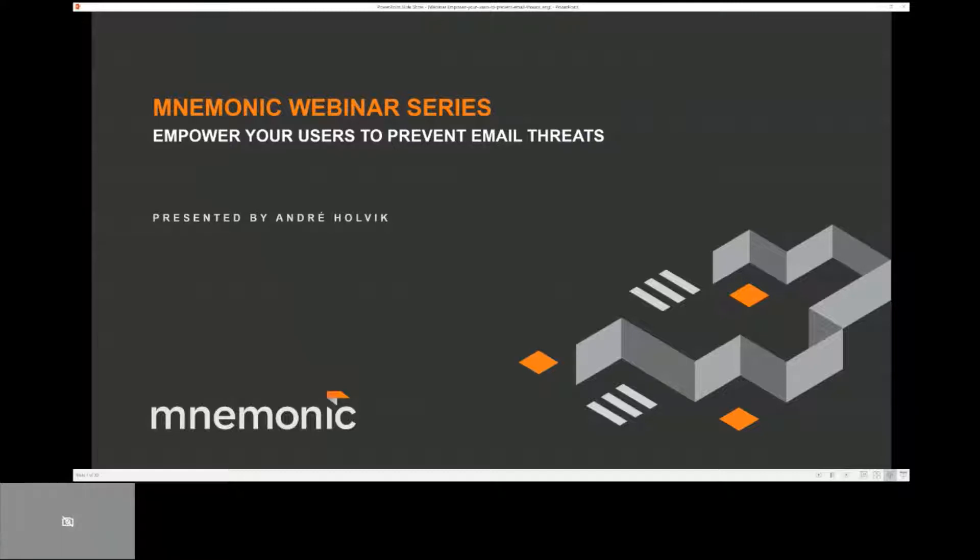Email is, as you all know, still a key concern to organizations and it's also the primary threat vector used by cyber attackers. Analysts frequently state that more than 90% of cybercrime starts with email. What I will present today is a solution that will provide your users with a helpful tool they can use to quickly get a second opinion on emails that look suspicious or that they have some concerns about.